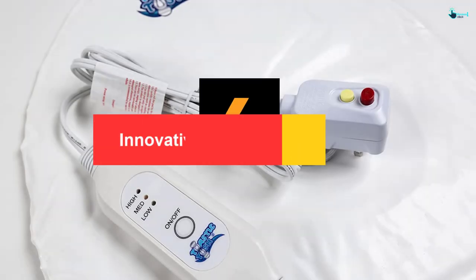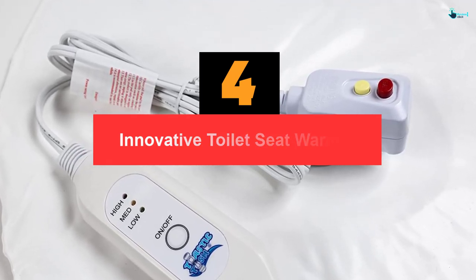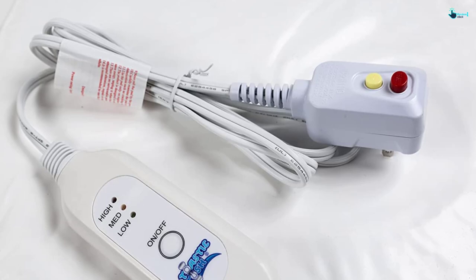Moving on at number 4, we have the innovative toilet seat warmer. The Toasty Tush comes in a round shape that fits perfectly with most units. The white color adds extra beauty to your bathroom and blends well with most of the appliances.